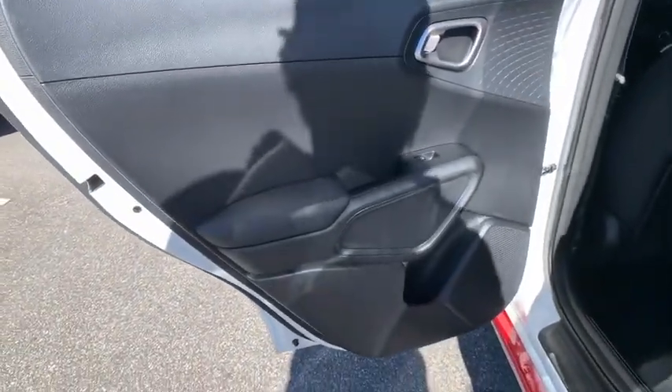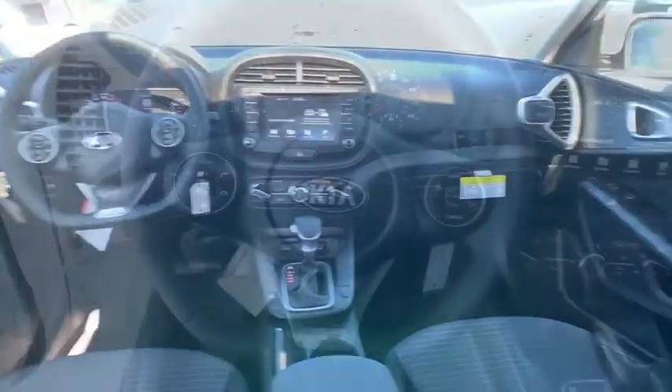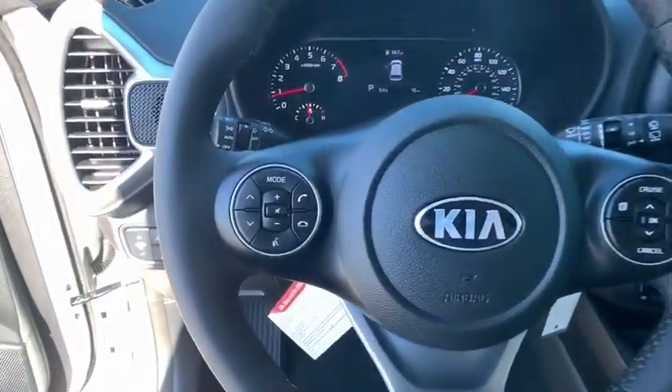Tachometer, remote keyless entry, carpeted floor mats, brake assist, overhead console, rear window wiper, front bucket seats, front reading lamps, tilt steering wheel.